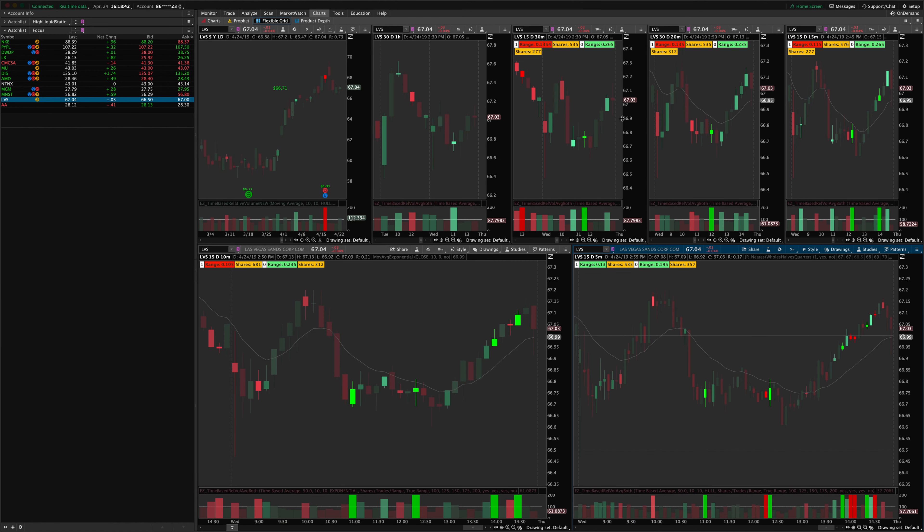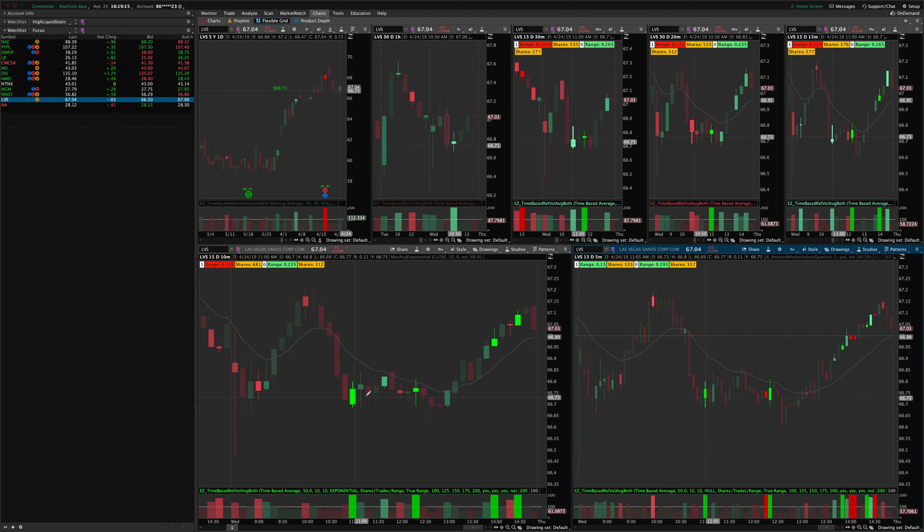LBS — switching to the intraday chart — had some churn on the opening range as well. Not as clean, but you can see we had an initial wide-range indecision candle and then a series of inside candles coming to a head on high churn at the end — kind of a triangle setup — and then we break out and move to the high. The high is marked by volume, and the low again is marked by volume. Those worked really well.